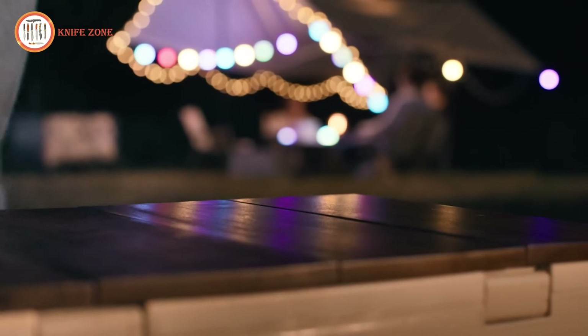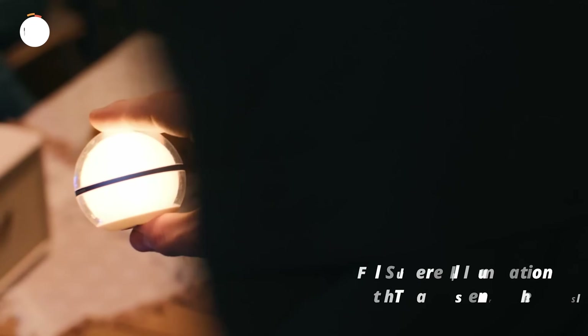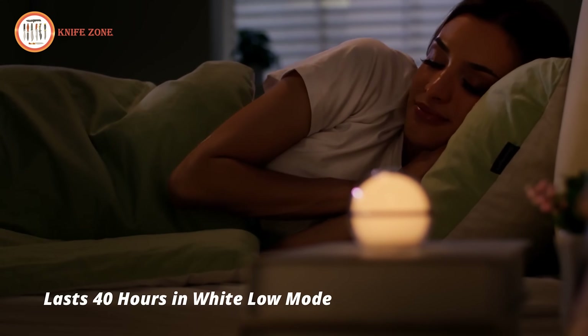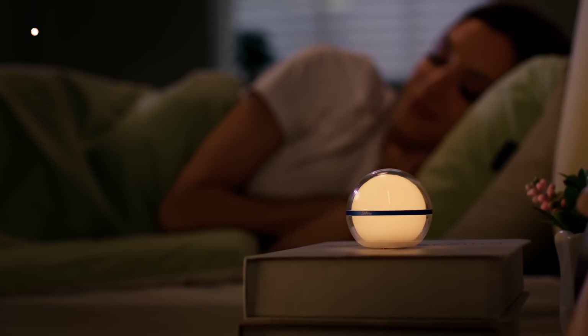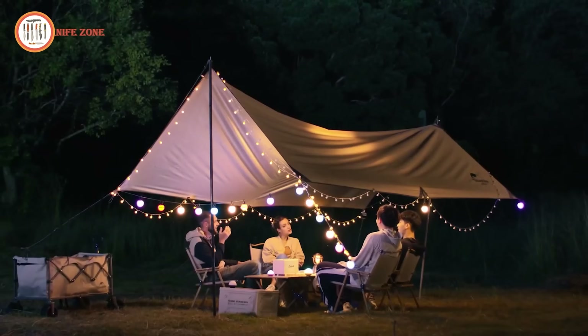Measuring just 2.36 inches in diameter and weighing 3.28 ounces, the Sphere is portable enough for daily use, camping trips or festive decorations. Its rechargeable battery provides up to 40 hours of runtime in low-white light mode, making it a reliable and stylish addition to your living space or outdoor adventures.